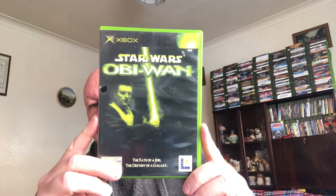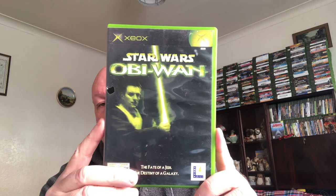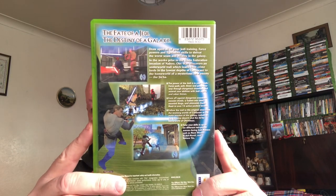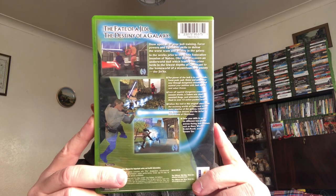Next one — I paid 50 pence for this. Sadly it's not complete and it's Star Wars: Obi-Wan. I paid 50 pence for this and it's currently selling now at 12 pound. Not a bad return on 50 pence!